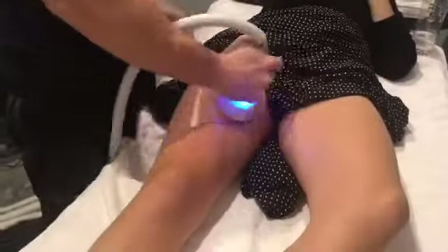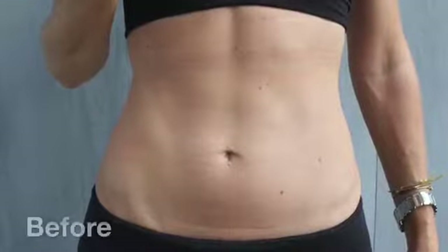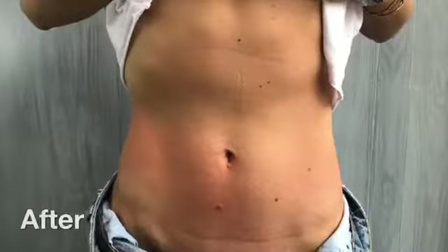We focus mainly on cryo slimming, which is a very easy, painless way to lose 38% average fat loss in an area. Most people do fantastic with the abdominal area, the back, the arms, and we can also do inner thigh and outer thigh slimming.